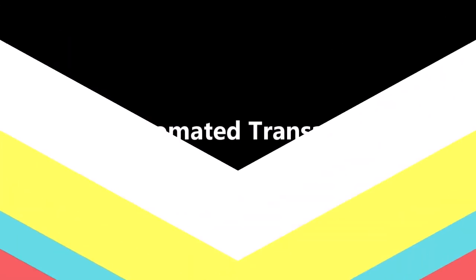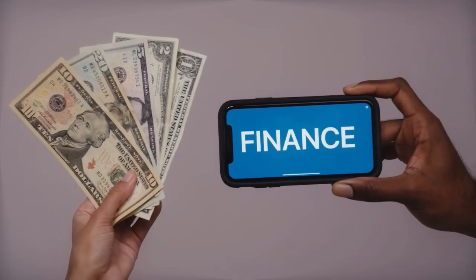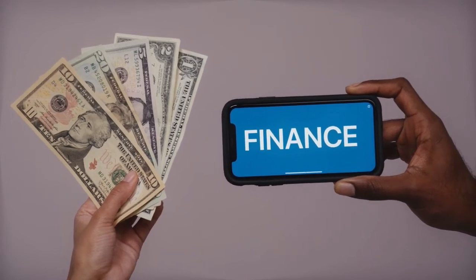Third, automated transactions. CountAbout will sync all of your transactions automatically, sparing you yet another hour of tedious data entry. It's important to note that the premium plan is the only one that makes this feature available.